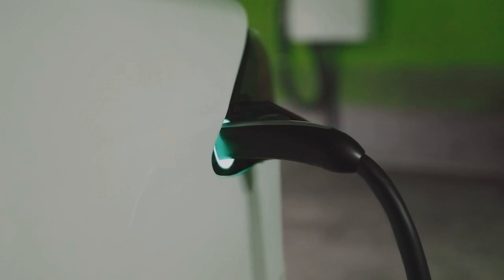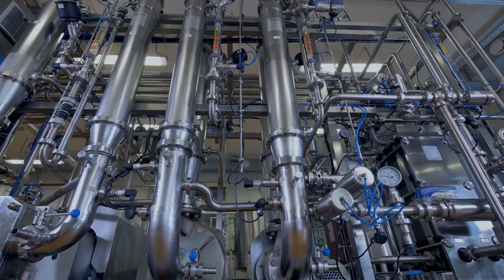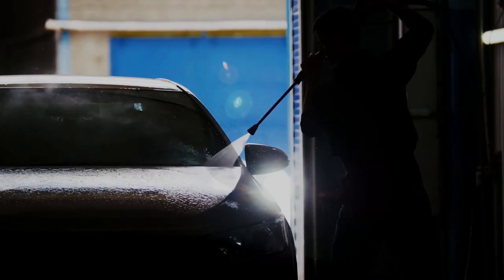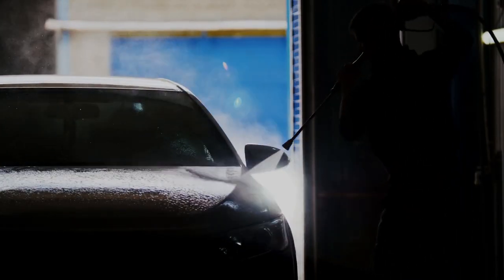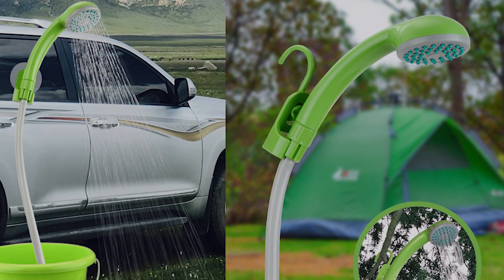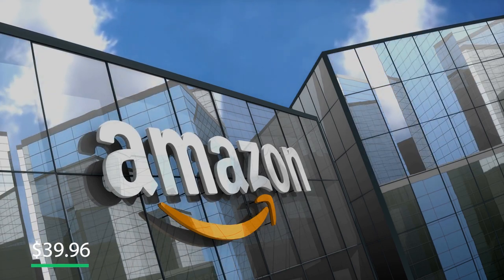With a full charge of two batteries, you can use it for two hours non-stop. It also comes with a water filter system that ensures the water is clean and protects the shower head from being clogged. It's really an amazing gadget. You can get it for $39.96 on Amazon.